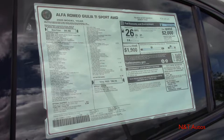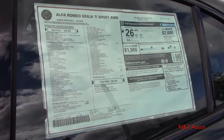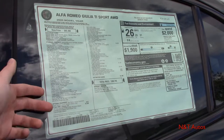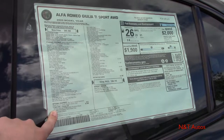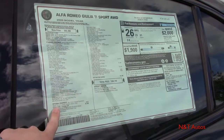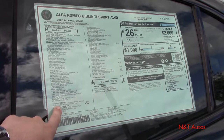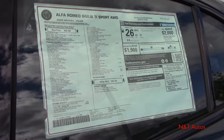Before we get started with all the details of this vehicle, I like to show you the window sticker as a sort of disclaimer and to show you how they set it up here with Alfa. Over here we have our base price and all our standard equipment, and right down here starts our optional equipment. This car has the optional paint color Verde Visconti, which is an absolutely beautiful color, and that is the sole reason why I chose this particular car.